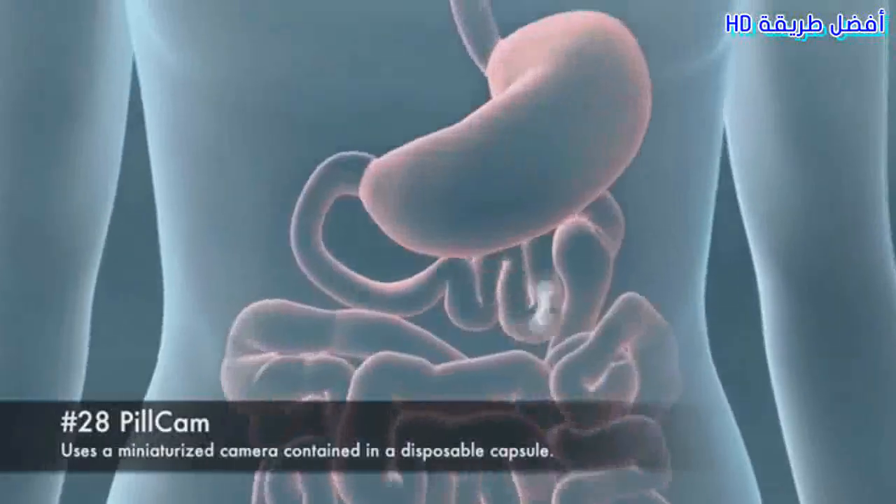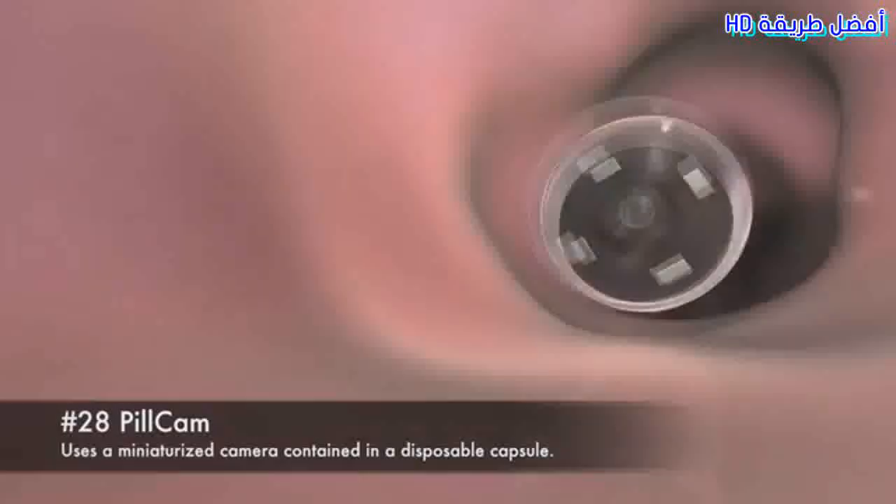28. Peel Cam. Uses a miniaturized camera contained in a disposable capsule.